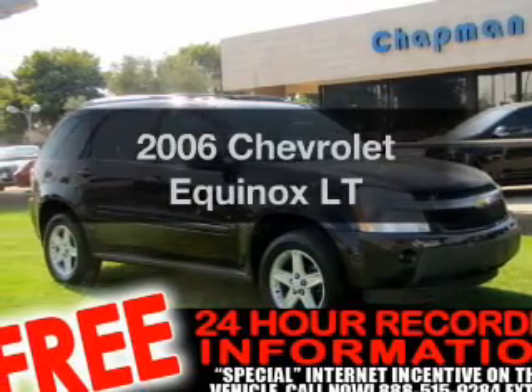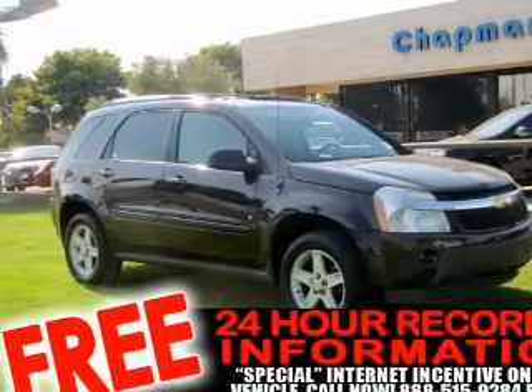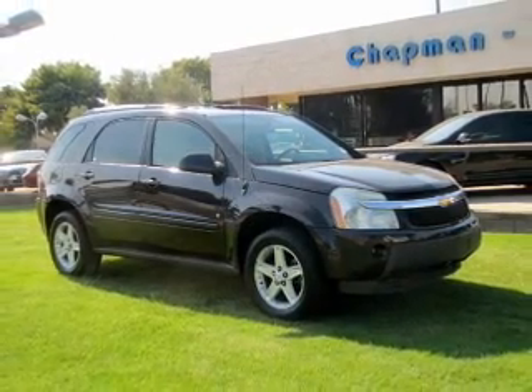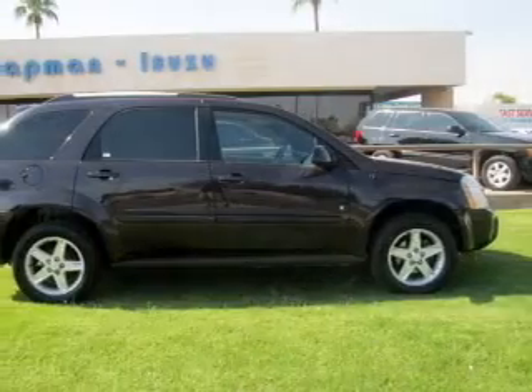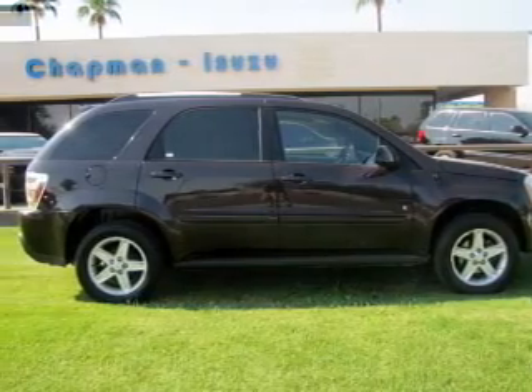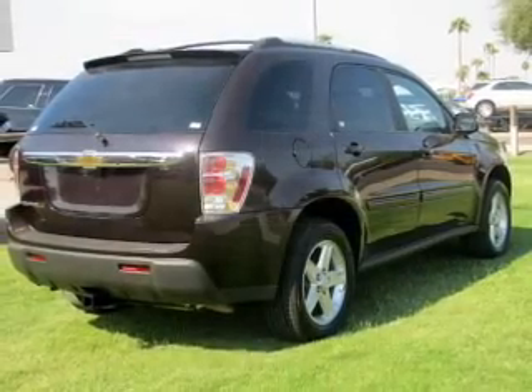Check out this 2006 Chevrolet Equinox. If you're looking for a first-rate auto, this one could be yours today. With a solid six-cylinder engine that responds smoothly to its five-speed automatic transmission, anti-lock brakes help you bring your vehicle to a safe stop.